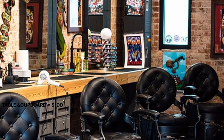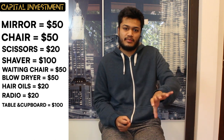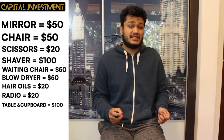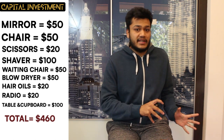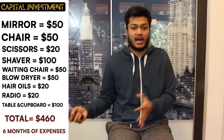Finally, the last thing you want to get is tables and cupboards. It may seem like you don't need it, but you need that sort of space. A simple $100 investment — you could get a local manufacturer anywhere to build one that suits your needs in the beginning. This takes us to a total capital expenditure of about $460. Additionally, you want to have at least six months of expenses in the bank before you quit your job and pursue this full-time. Now, onto the running expenses.